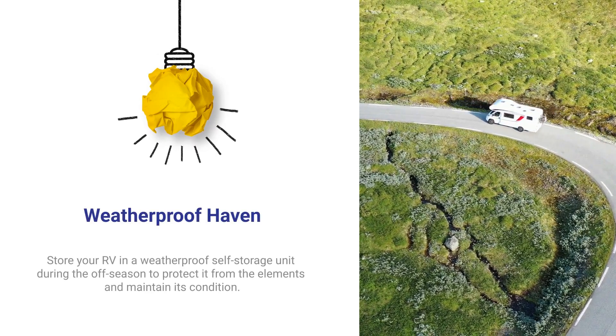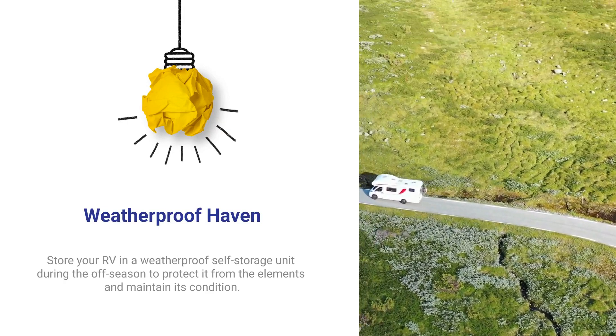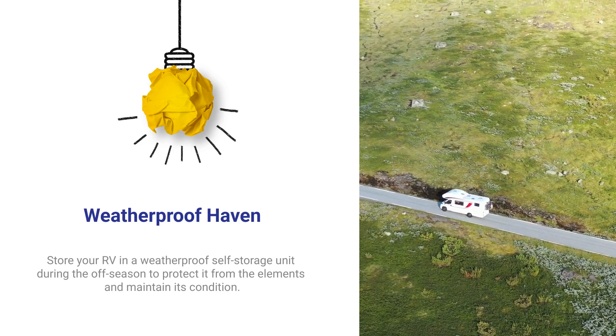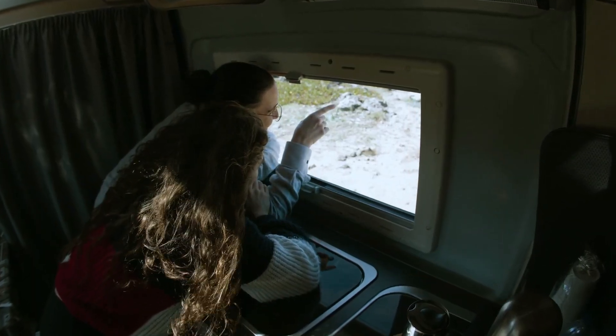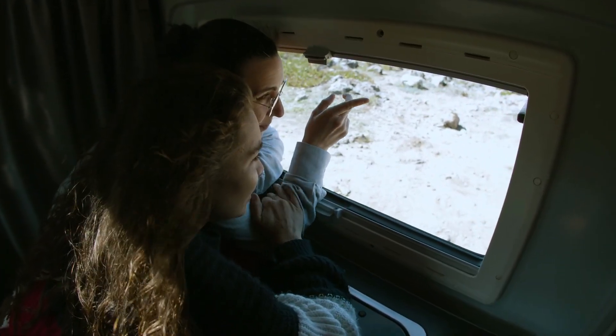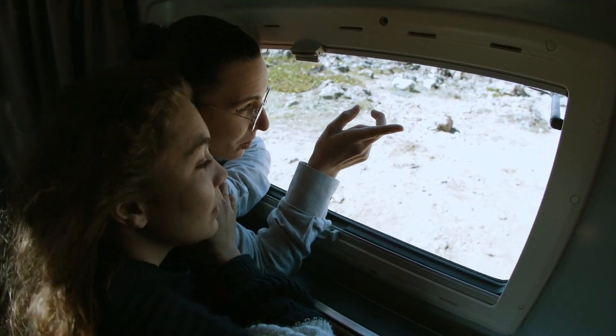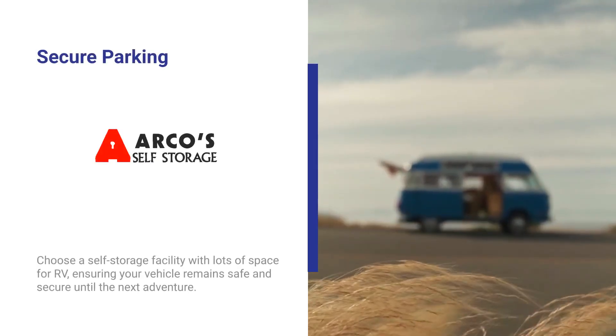Your trusty RV has taken you on countless adventures, so why not return the favor? Consider stashing it away in a weatherproof self-storage facility, Arcos Storage. Think of it as a cozy retreat for your home on wheels, shielding it from the unpredictable elements and ensuring it stays in top-notch condition. Picture this: a vast space, like the ones you find at Arcos Storage.